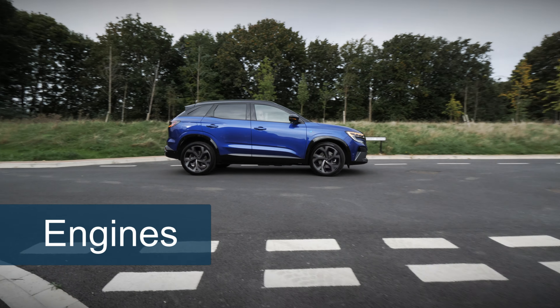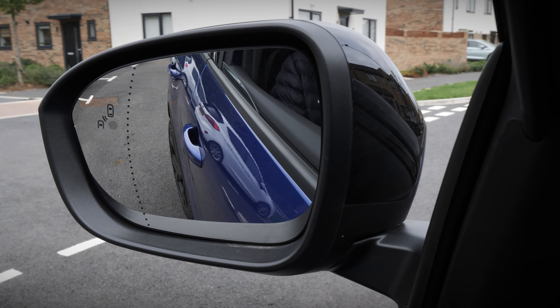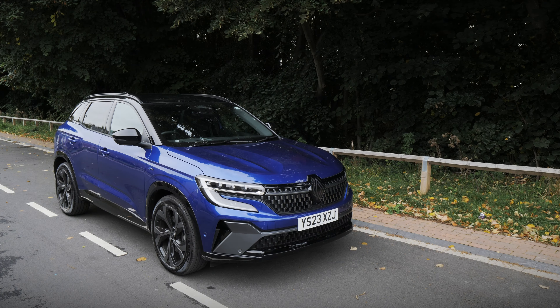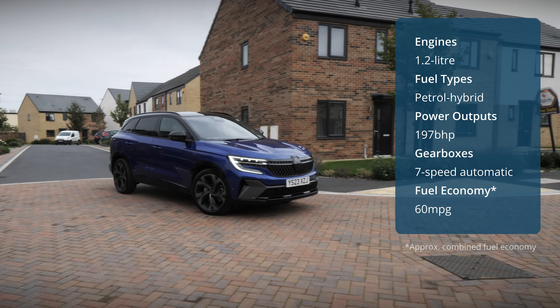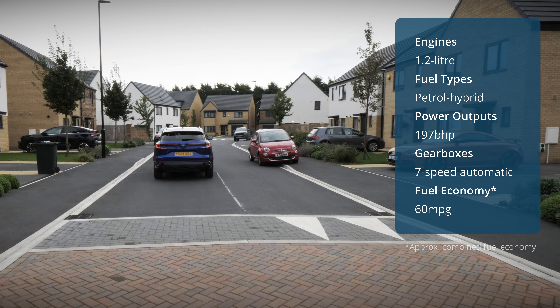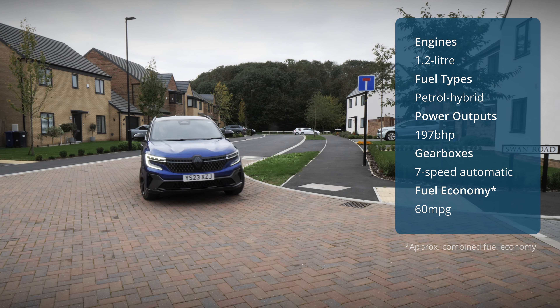Being a full hybrid, you don't have to worry about plugging the Austral in. Instead, the car charges itself via regenerative braking and other state-of-the-art tech. There's just a sole engine choice available in the range, and that's the 197bhp unit, which comprises a 1.2-litre petrol engine complemented by an electric motor. This enables 0-62mph in 8.4 seconds, which feels properly punchy for a car of this size, especially when accelerating from a standstill as the car uses the electric motor. It's rather uncanny, and adds to the pleasant driving experience.